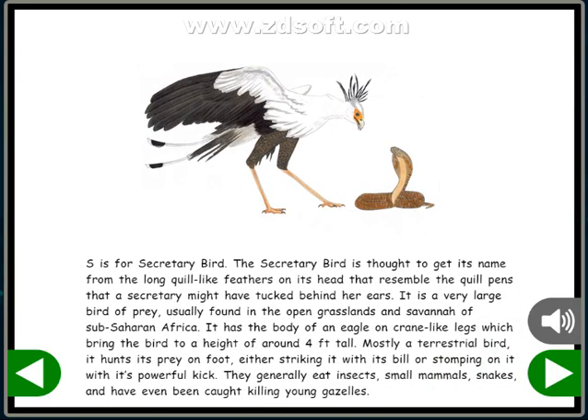S is for Secretary Bird. The Secretary Bird is thought to get its name from the long, quill-like feathers on its head that resemble the quill pens that a secretary might have tucked behind her ears. It is a very large bird of prey usually found in the open grasslands and savanna of sub-Saharan Africa. It has the body of an eagle on crane-like legs, bringing the bird to a height of around four feet tall. Mostly a terrestrial bird, it hunts its prey on foot, either striking it with its bill or stomping on it with its powerful kick. They generally eat insects, small mammals, snakes, and have even been caught killing young gazelles.